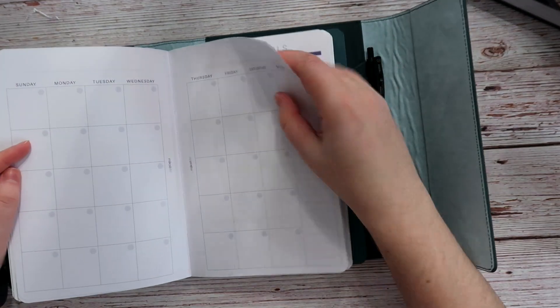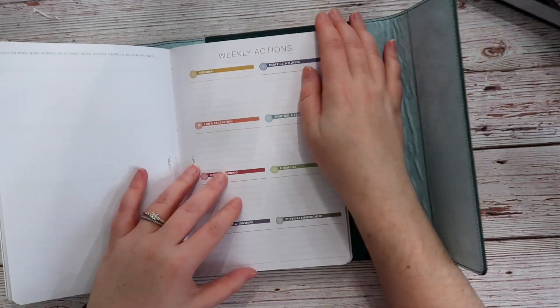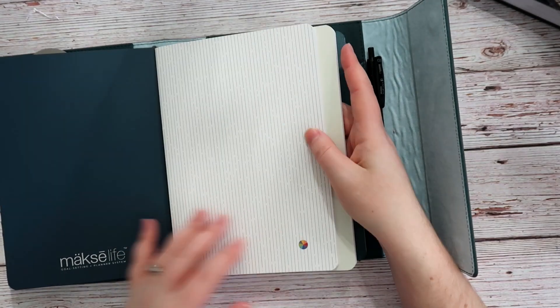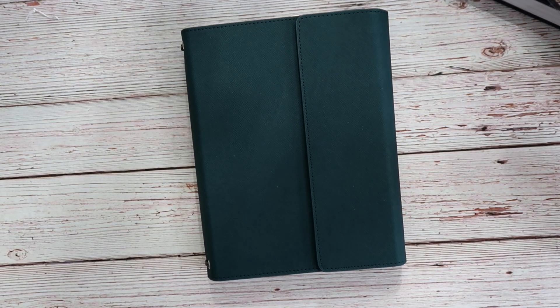In this planner you get a monthly page with your monthly goals, and then you get your weekly actions — and that's all that's in here. It's way simpler than using the full daily planner; it's just the goal setting pages. I'm going to use that throughout 2023.